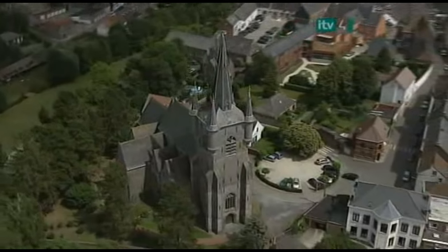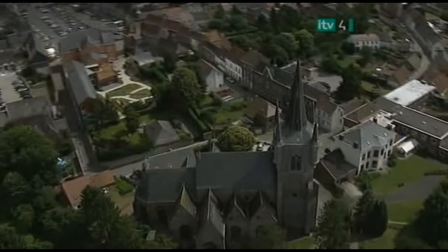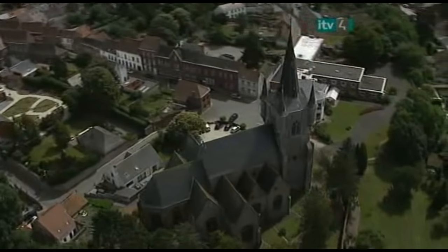Looking down there, that is the church of Saint Martin, dating back to the 15th century. It overlooks the small river of the Hunel, which is not too far from Gavere.